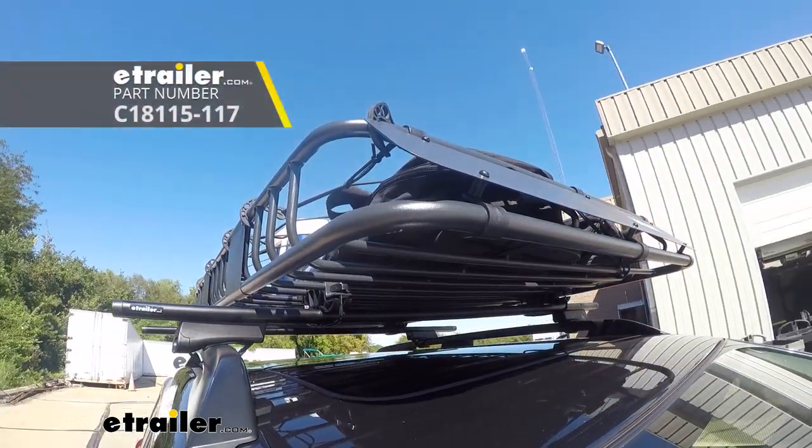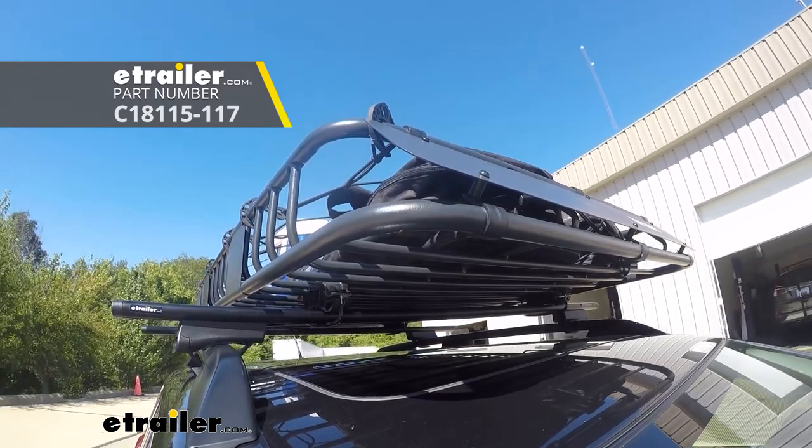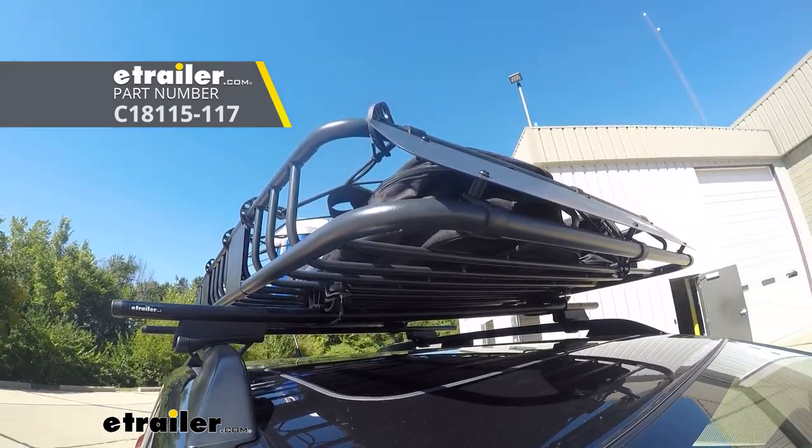A cargo basket is a great way to carry extra stuff with you when you're going on your trip, because sometimes you've got stuff in the hitch, or you just don't have a hitch, and you need some extra space for stuff — whether it be camping gear, maybe some luggage for people, anything that we don't wanna keep in the car or that we can't keep in the car. A roof is a great place to go to store it.